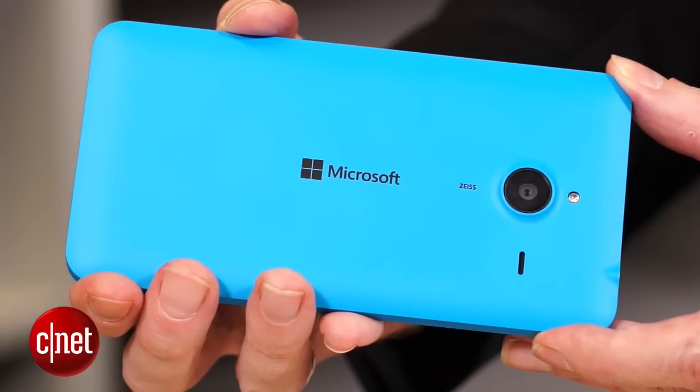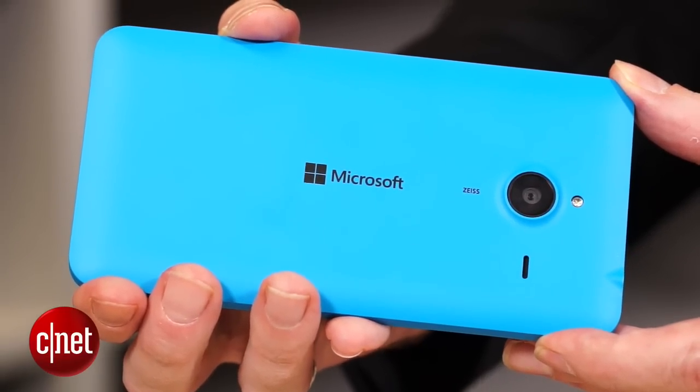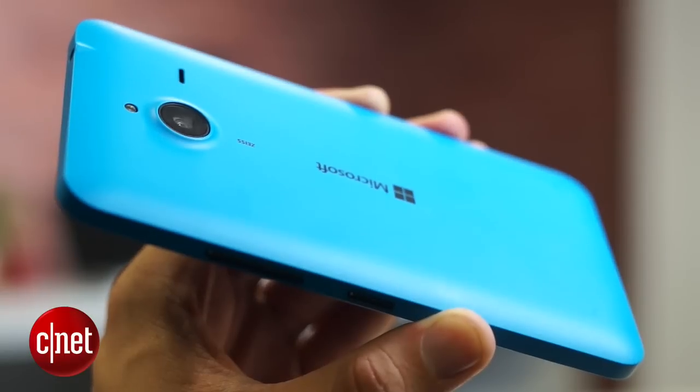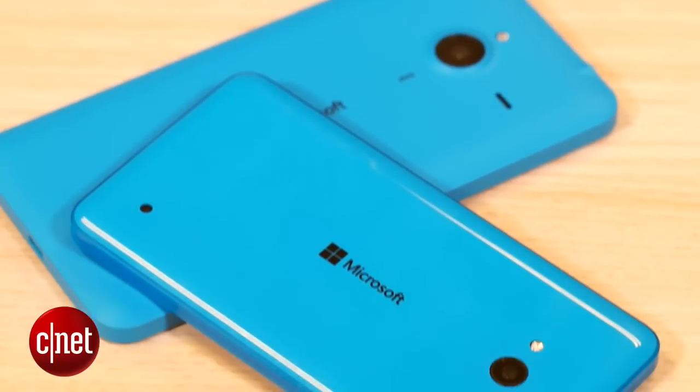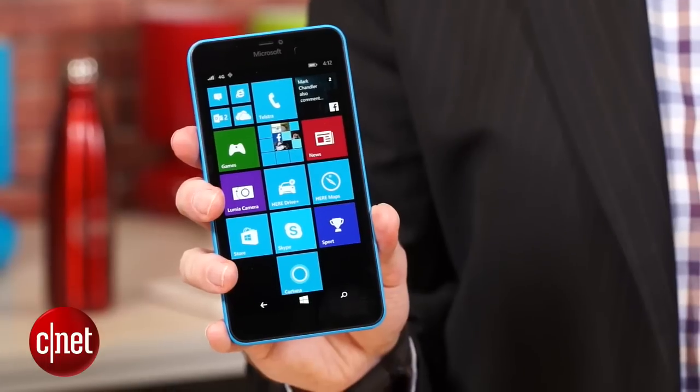The 640 XL unit we have has a matte finish to its removable back. This is the single-SIM version of the XL — there are variants that include dual-SIM and one that's 3G, but this is the only one you'll find in Australia. While the plastic finish can't match the metal feel of phones like the HTC One M9 or the Galaxy S6, the price makes the Lumia 640 XL LTE a great option for anyone after a big-screen phone with 4G on a budget. I'm Nick Healey — for more videos and reviews, head to CNET.com.